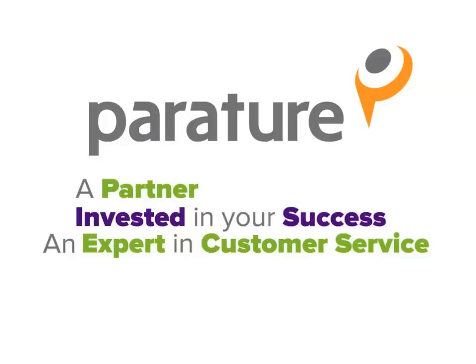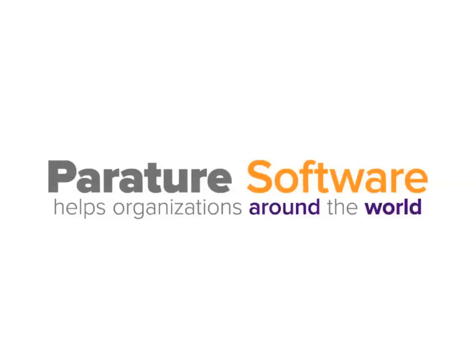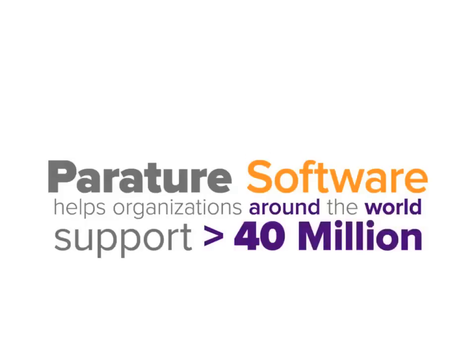Perature software is tailored to match your processes, and helps organizations around the world support more than 35 million end users every day. This number continues to grow as more organizations discover the exceptional customer service that sets Perature apart from other CRM software providers.